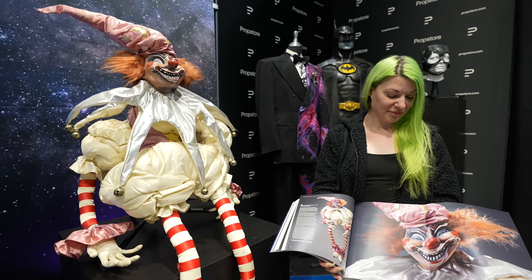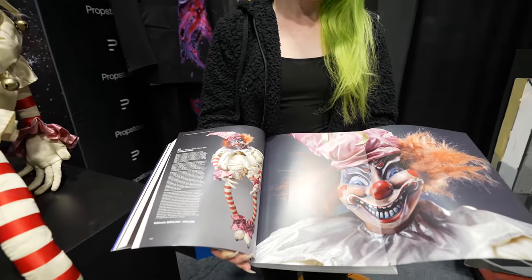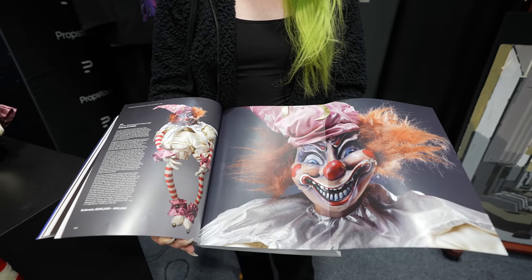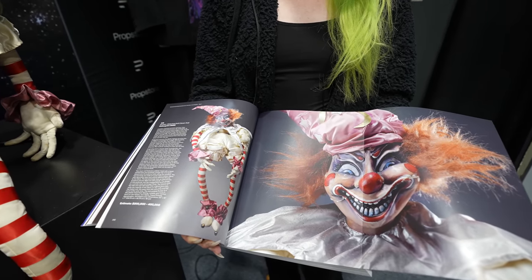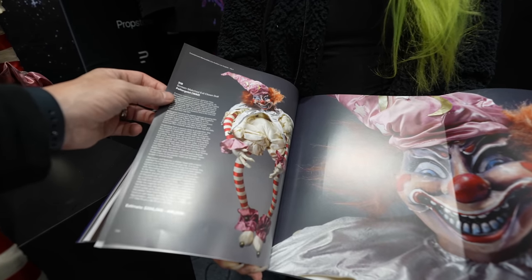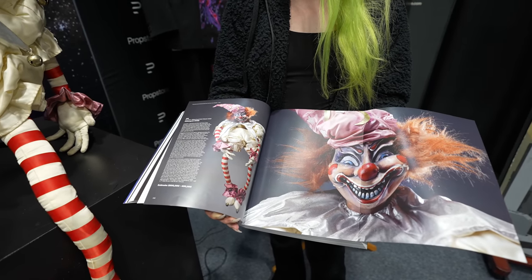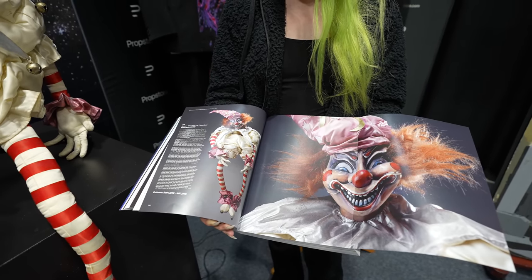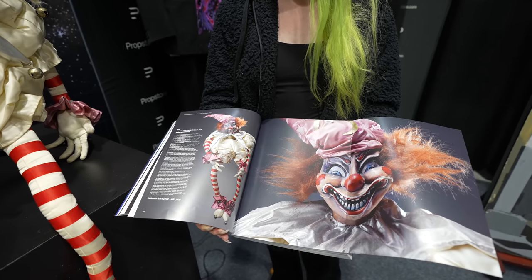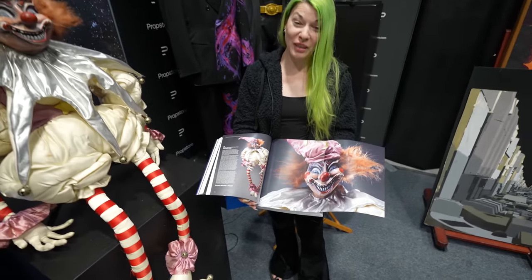This doll in the movie Poltergeist was thrown around like there's no tomorrow, and things happen — this was the 80s. In the actual catalog, which is massive, they go into great detail about the history. It says: '318 screen-matched evil clown doll, Poltergeist, 1982' — and that the glue and the crack happened on set while they were making the movie. The book is very heavy and thick.